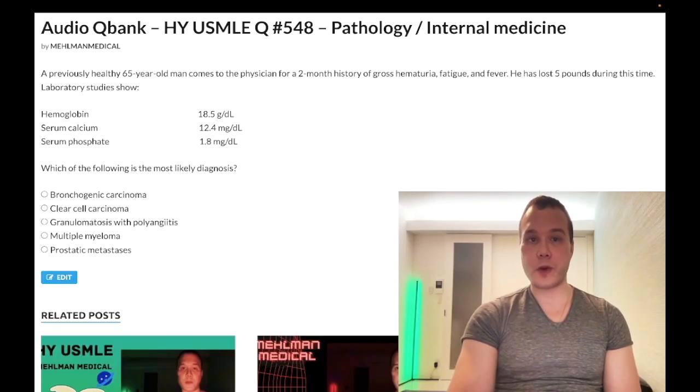We have a challenging question for mixed pathology and internal medicine. Very similar questions show up on the NBME exam.